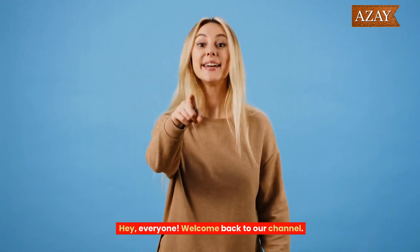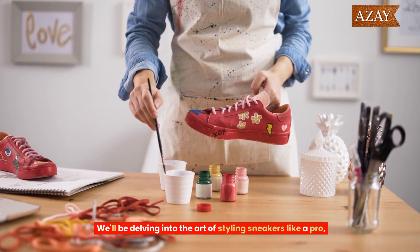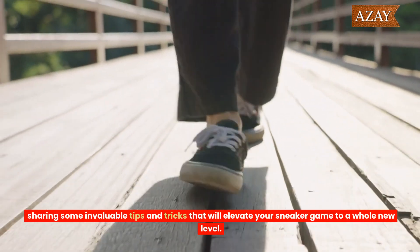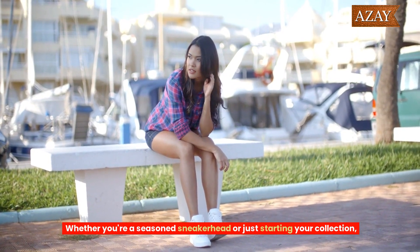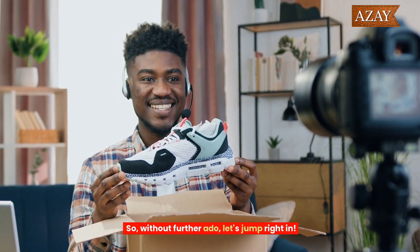Hey everyone, welcome back to our channel. Today we have a fantastic topic lined up for all you sneaker enthusiasts out there. We'll be delving into the art of styling sneakers like a pro, sharing some invaluable tips and tricks that will elevate your sneaker game to a whole new level. Whether you're a seasoned sneakerhead or just starting your collection, this video is packed with insights to help you make a style statement. So without further ado, let's jump right in.